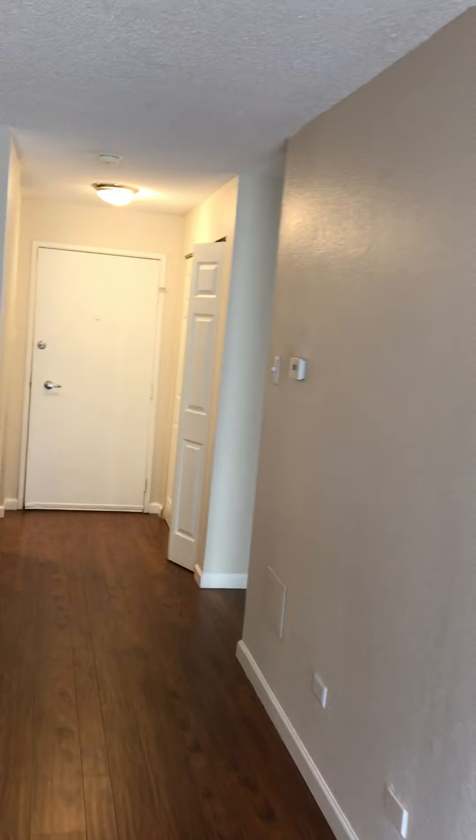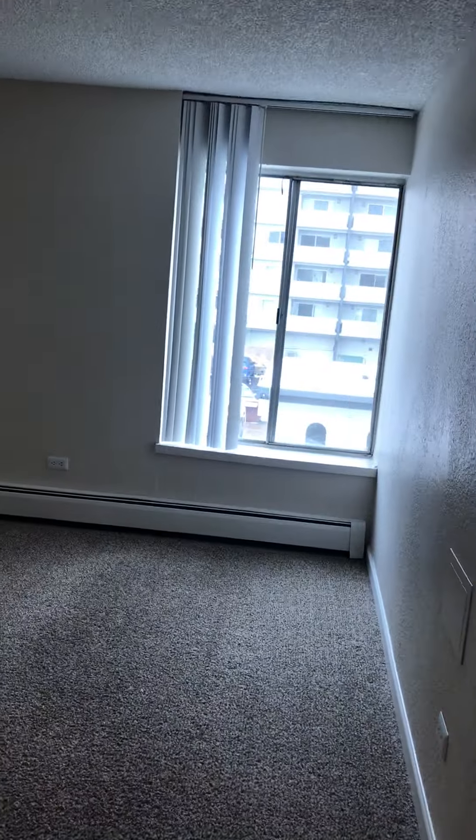And this balcony also goes over into the bedroom area. So as we walk this way, this is the second bedroom with a nice closet. And there's the bathroom for the second bedroom.